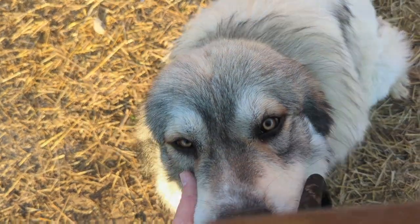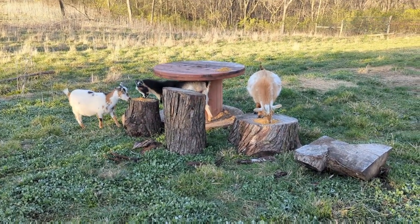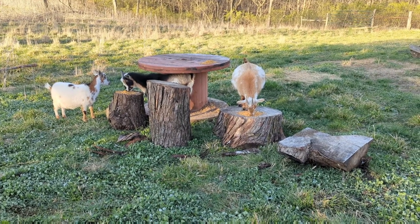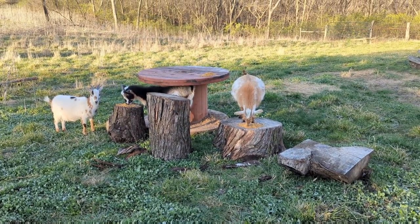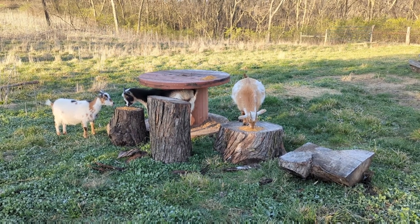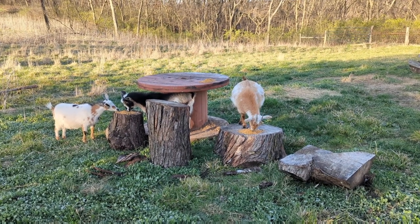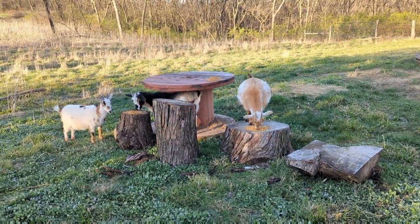We put some new playground equipment out for the girls — trying to get them used to things by putting some grain on it. I think they're content. I don't know if they'll hop up on that wheel or not, but I figure eventually as they get to playing around they'll probably test it out — we'll see if it works.